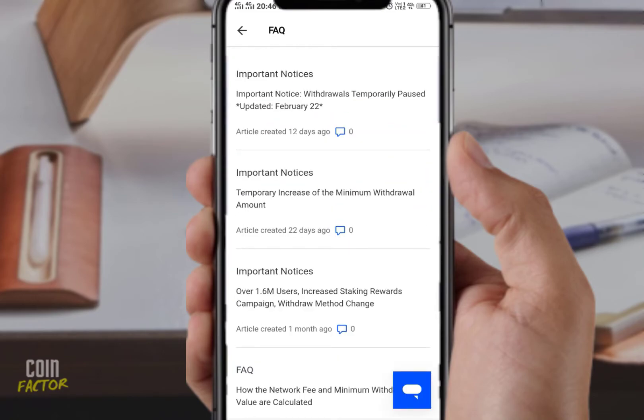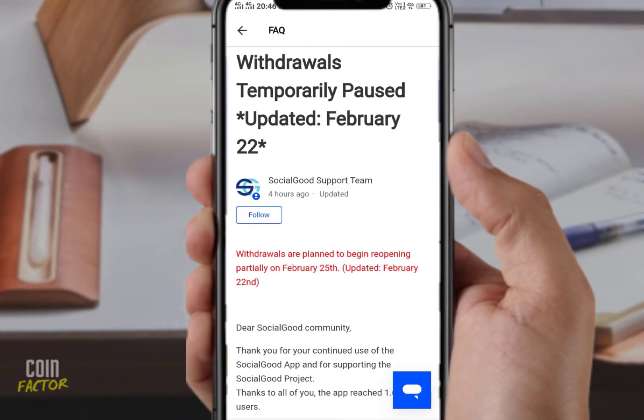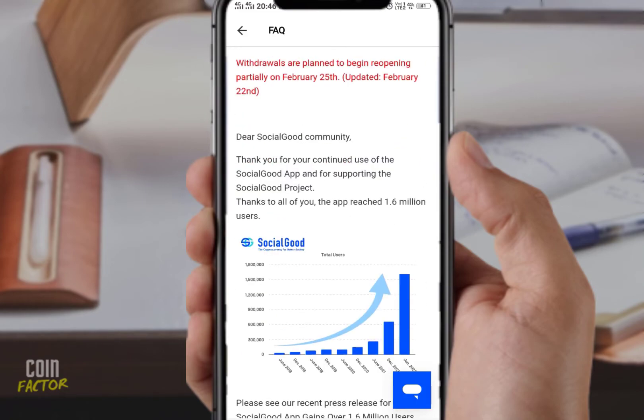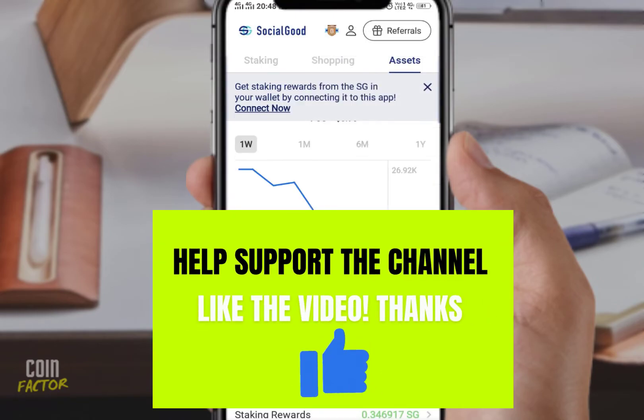Maybe they are overwhelmed by gaining many followers — they recently hit 1.6 million users — and that might be causing issues. They may not be able to handle that volume, and that's also why we see that withdrawals are paused right now. The minimum withdrawal has been raised to 300 SG, and reaching 300 SG is not easy right now because progress has been lagging continuously.